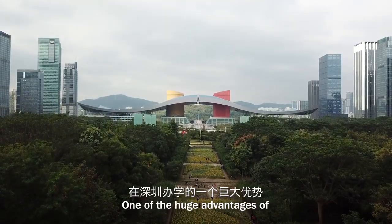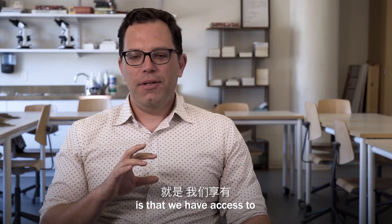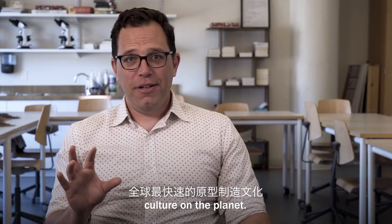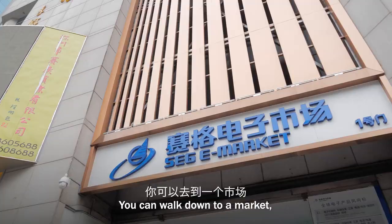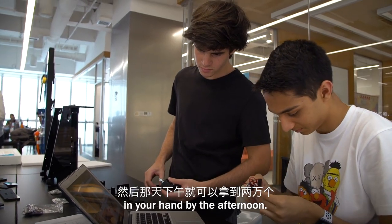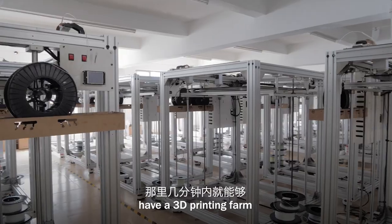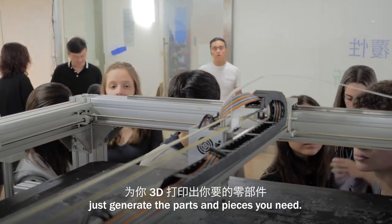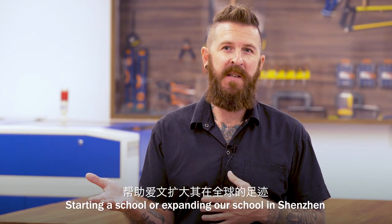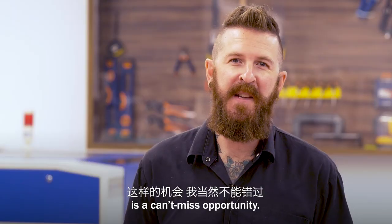One of the huge advantages of having the school in Shenzhen is that we have access to probably the most rapid prototyping culture on the planet. You can walk down to a market, find the part you need, have 20,000 of them in your hand by the afternoon. You can walk over to another place and have a 3D printing farm just generate the parts and pieces you need. Starting a school in Shenzhen, one of the most futuristic technology-enriched cities — it was a can't-miss opportunity.